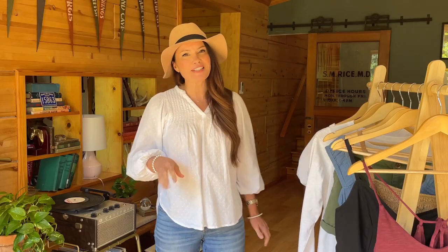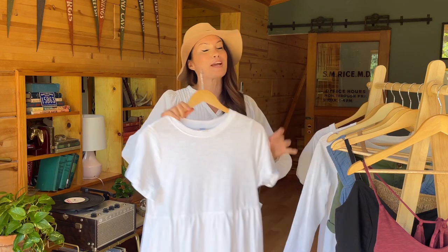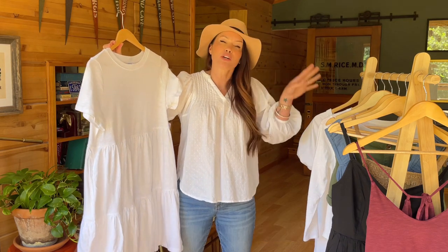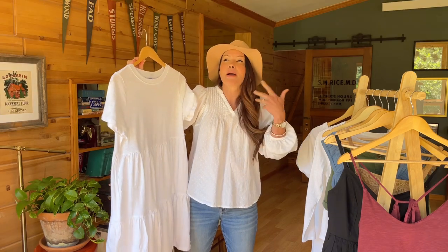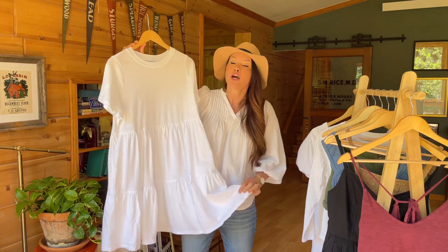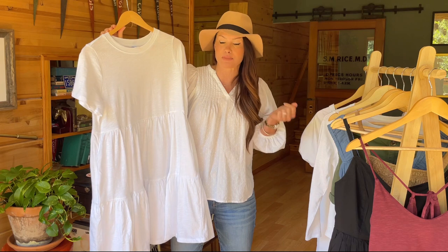Okay, two more things to show you, both of which are white dresses - no big shock there. Can we get through a single video without featuring a white cotton dress? No, we cannot. I have specific white cotton dresses in my collection that worked for me last year, but this year I'm a little wishy-washy, so I'm potentially looking to replace those. This style here is one we've seen quite a bit on this channel - it just tends to be a timeless classic in most retailers' collections each spring and summer.